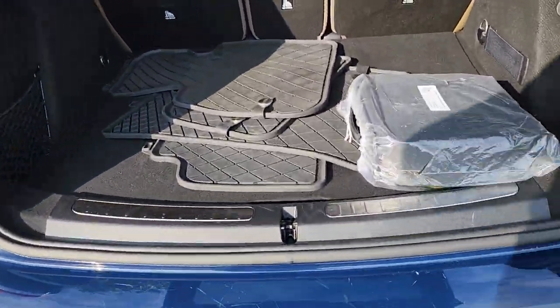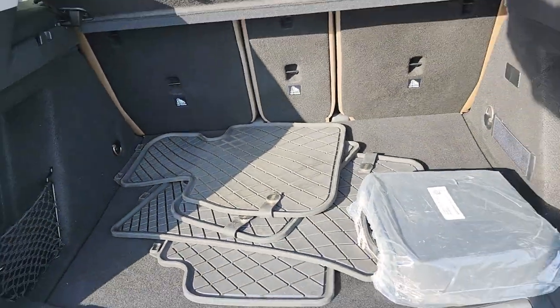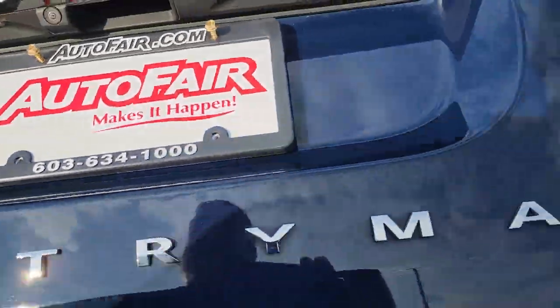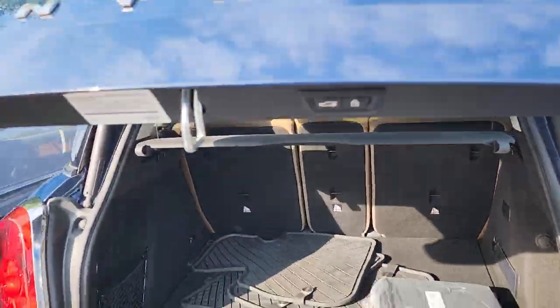Is there a spare tire underneath? No, because that is where the battery is. It's a power lift tailgate.